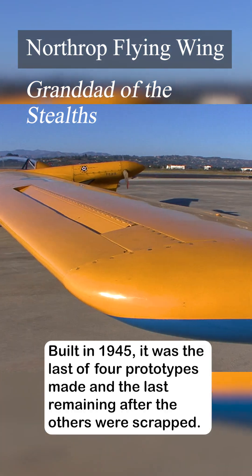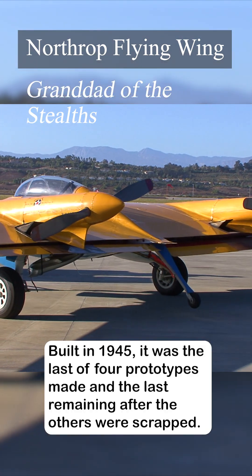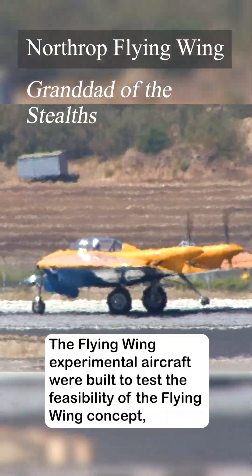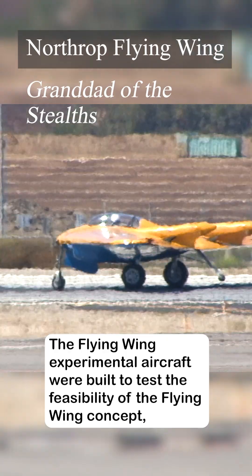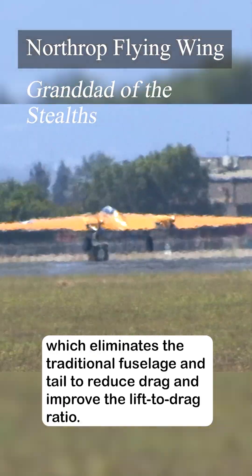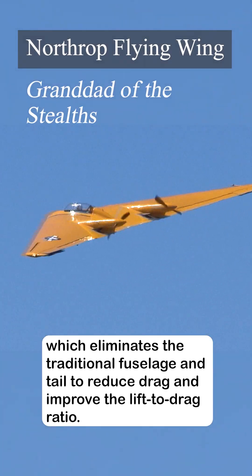Built in 1945, it was the last of four prototypes made and the last remaining after the others were scrapped. The flying wing experimental aircraft were built to test the feasibility of the flying wing concept, which eliminates the traditional fuselage and tail to reduce drag and improve the lift-to-drag ratio.